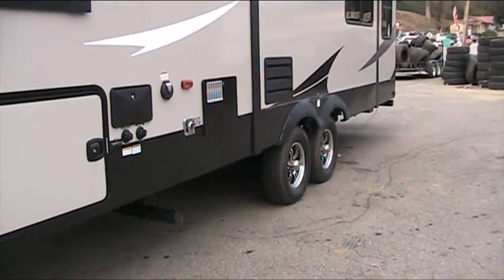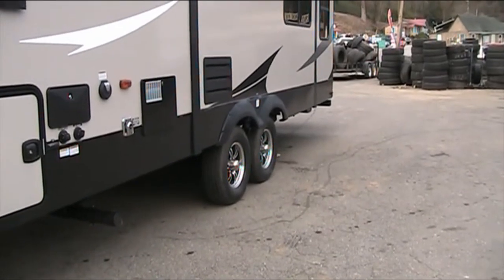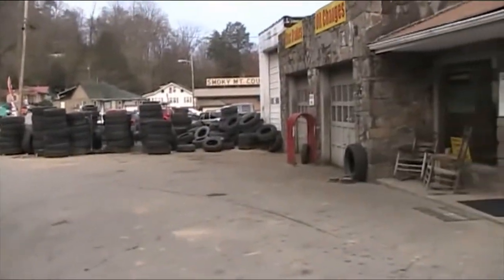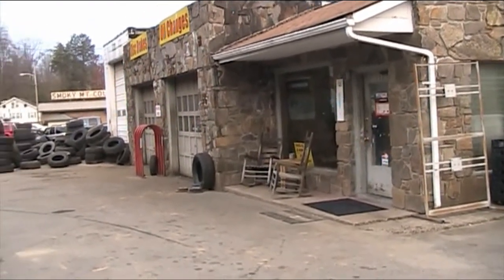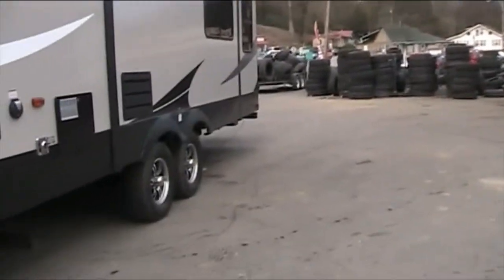We're here at the Bryson City tire shop, getting ready to put on the new 14-ply tires to replace the 10-ply, so when we head to Alaska. Here's our local tire shop — it's one of the better tire shops in Bryson City. It's an older building, but they do a great job and are very fair. Once the process starts, we'll film it.